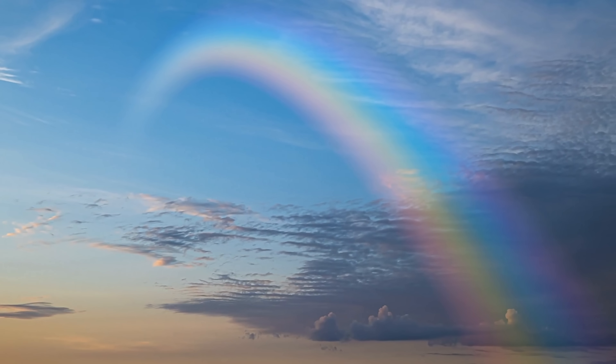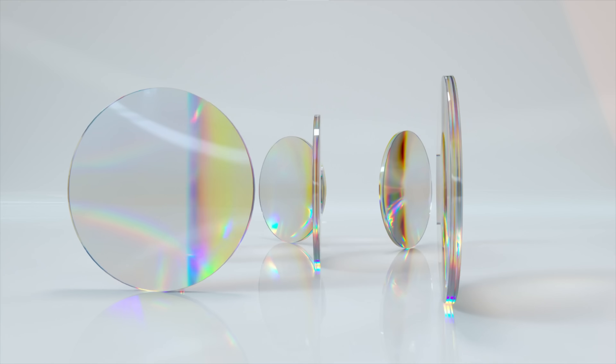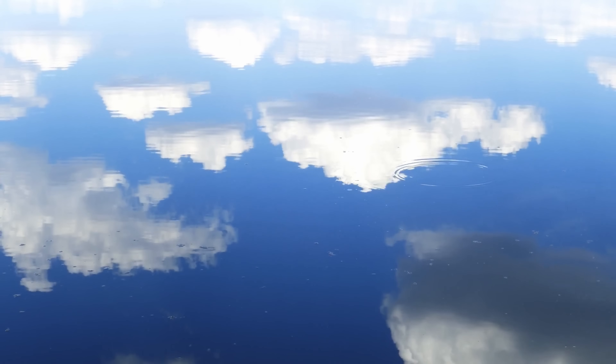Glories are somewhat similar to rainbows — they consist of concentric, successively dimmer rings with different colors. On Earth it's usually red on the outside and blue toward the center. But a glory is not a rainbow. A rainbow forms when sunlight passes from one medium into another with different density, creating refraction — on Earth this is air to water. In contrast, a glory forms when light passes through extremely tiny droplets in clouds or fog, with the light experiencing diffraction rather than refraction, as seen in a double-slit diffraction pattern.